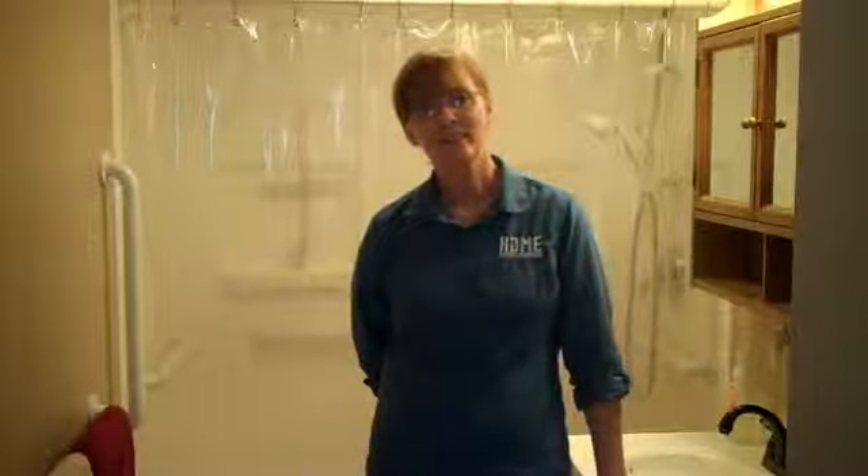Absolutely. It made my husband a lot more independent. He's able to do his showering mostly by himself now. He feels very secure in the shower with all of the safety bars, and he's very happy with it.